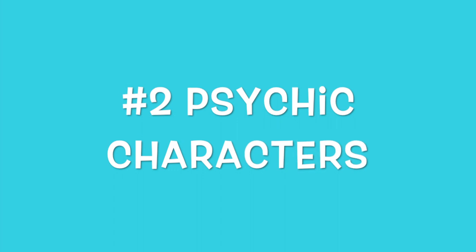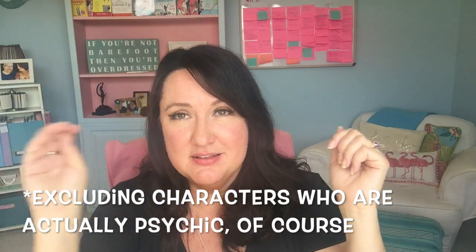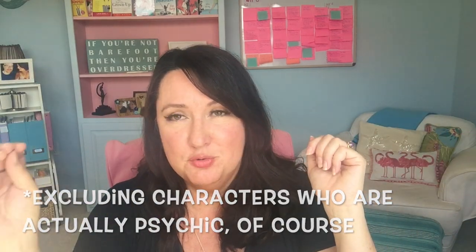Reason number two that multiple POV will kill your book is when your characters know things that they shouldn't. Because you know it and one other character knows something, it does not mean the third character who was not there, didn't experience it, or didn't hear about it from another character necessarily knows about the event. One of the big mistakes that new writers make is giving a second or third POV character knowledge or understanding or experience that they shouldn't have.